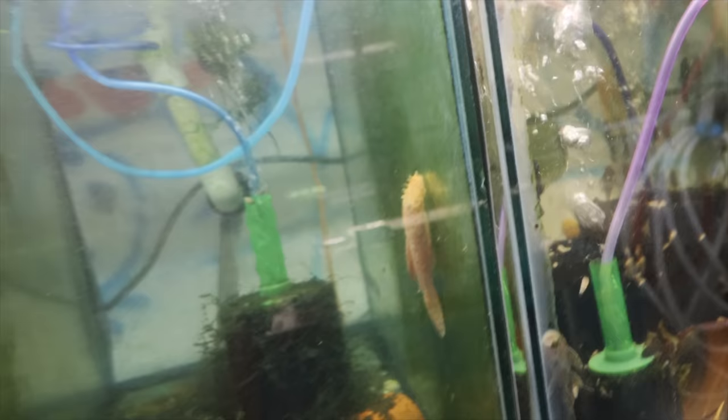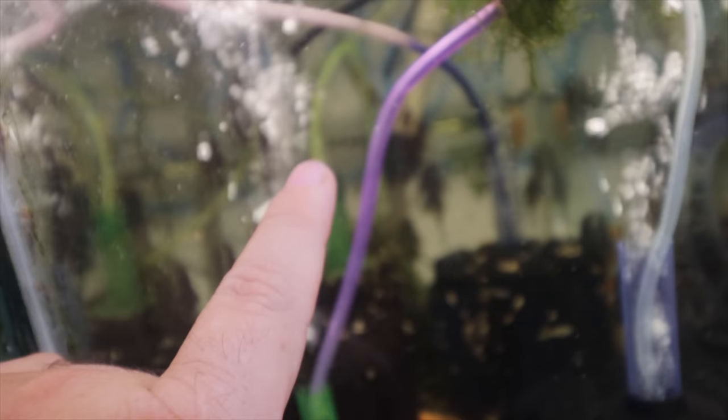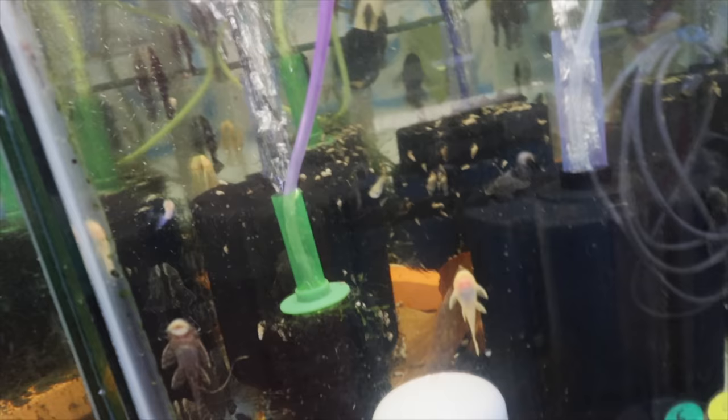Here we have a lonely male albino bristlenose adult. If you're looking for one, shoot me an email, make an offer, and I'll see what I can do. This is the pleco breeding tank in the fish room — albinos and browns. You can see on the back there's a ginormous albino female and a brown male.